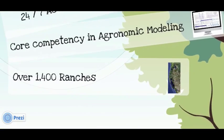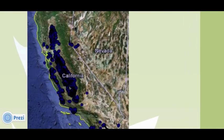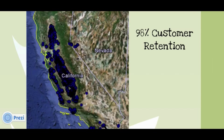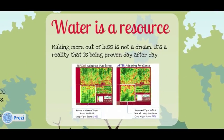And it's always nice to be confident in the vendor you're partnering with. We are currently supporting 1,400 ranches in the adoption of this technology, while maintaining a customer retention of 98%. Our database stores over 5 billion records. Water is a resource, and making more out of less is not a dream — it's a reality that's been proved day after day.